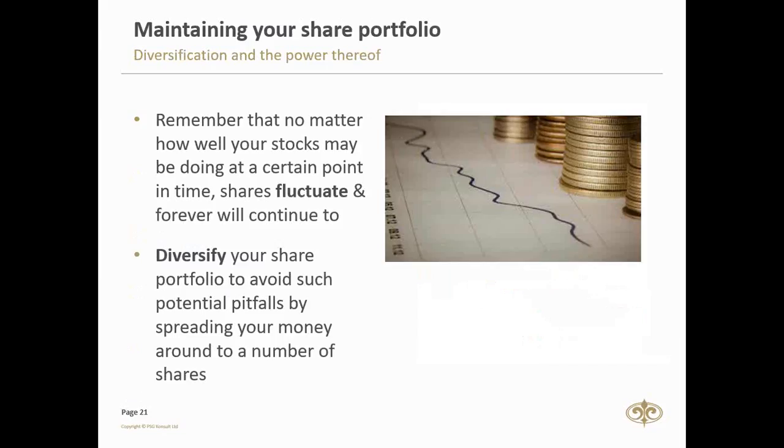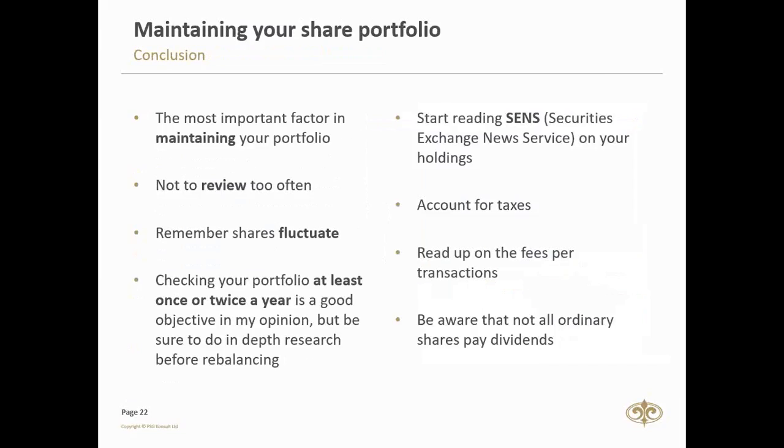I'd like to think of an equity portfolio as a place where you think long-term. Yes, the market is going to fluctuate, but think about what you're going to invest and how much you can afford to put in over a period of more than five years. The next important point is diversification — the market does fluctuate and forever will continue to. Therefore, we need to diversify our portfolios to minimize risk by spreading our money across a number of shares. I usually think about building a portfolio with between 8 to 15 shares — because you can over-diversify as well.